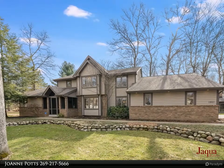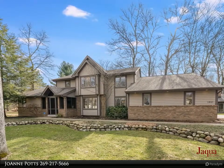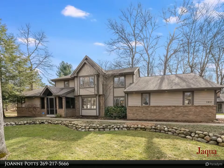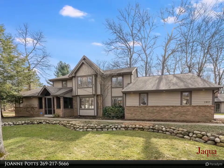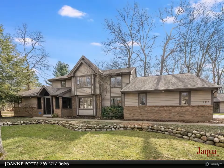This four-bedroom, 2.5-bath home is located at the end of a quiet street and features a large wooded lot. Enter through the screened front porch into the light and bright, spacious foyer with vaulted ceilings.